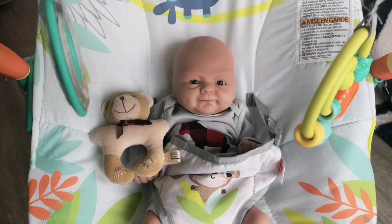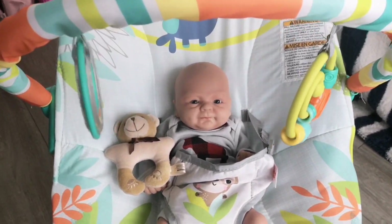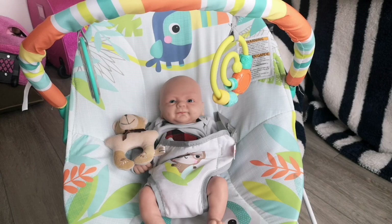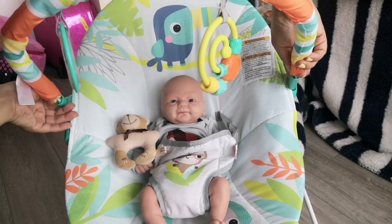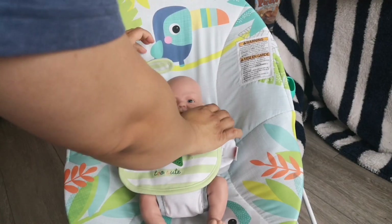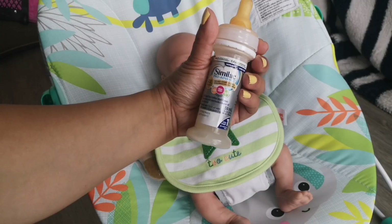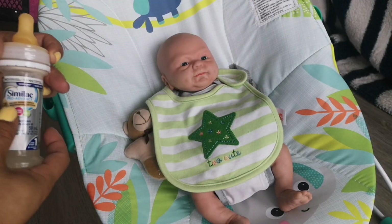I'm here with my silicone baby Noah and he's just playing in his baby bouncer seat. It's about to be his feeding time, so I'm just going to take this arch off, put a little bib around him, and he is ready for his baby formula.